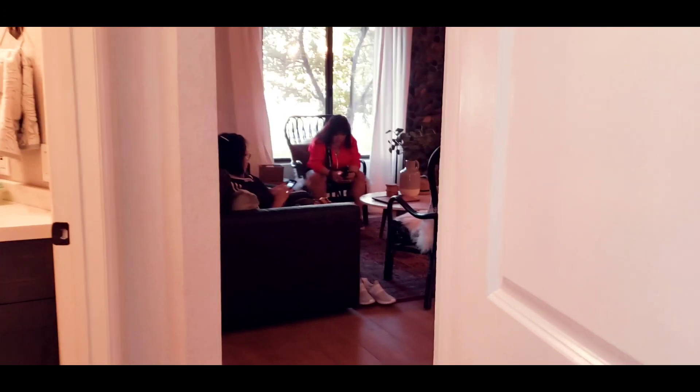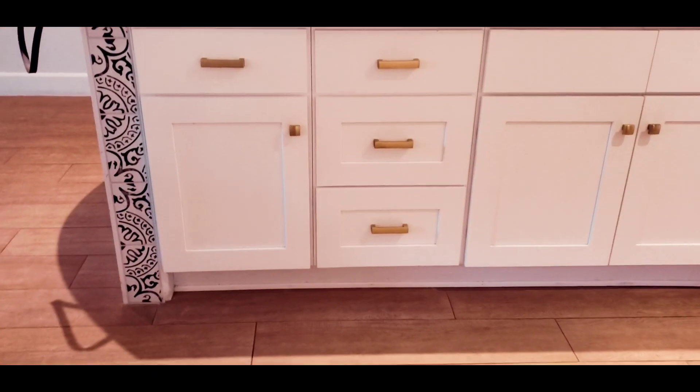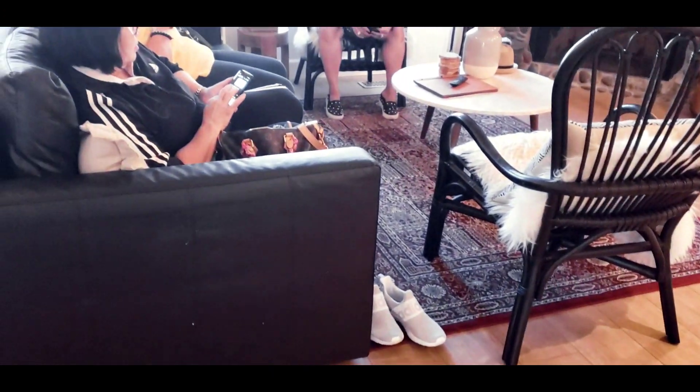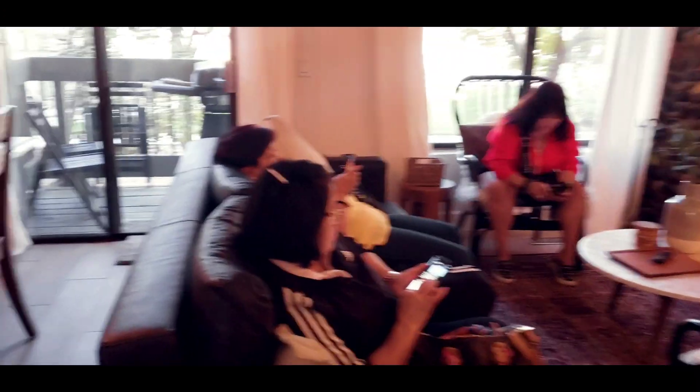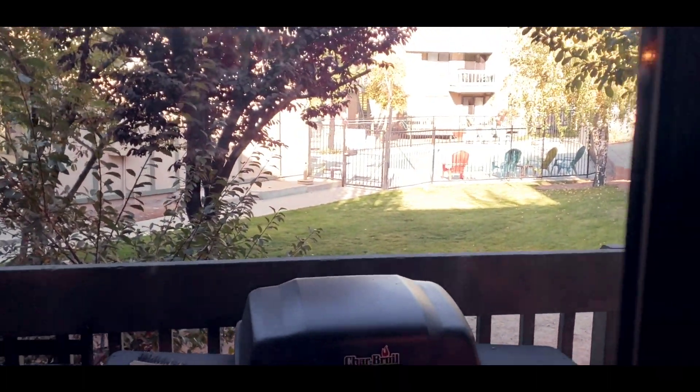So this is it — really nice. This is gonna be our home for the next two days. I want to make sure there's gonna be a grill area right here. And then they have the pool. Let's go outside.